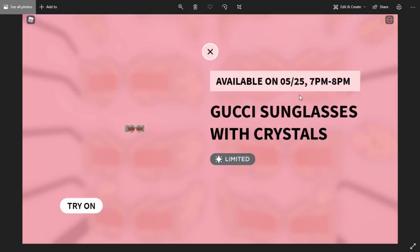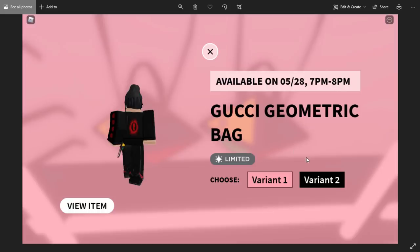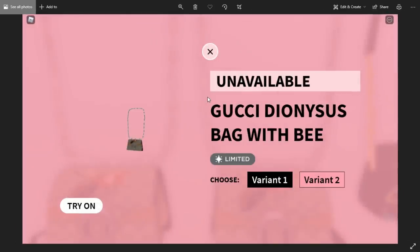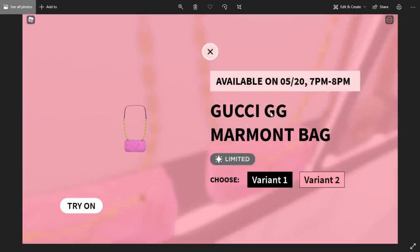This one is also going limited: the Gucci Sunglasses with Crystals, available on the 25th, also purchasable from the store. Another limited — the Gucci Geometric Bag — available on the 28th from 7 to 8 PM, and the second variant is also going limited. The Gucci Spiked Basketball Bag is going limited on the 26th from 7 PM to 8 PM, and variant 2 is also going limited. Now the first item to go limited was the Gucci Dionysus Bag — this one is now very expensive. It took about two hours longer for the second variant to go limited.